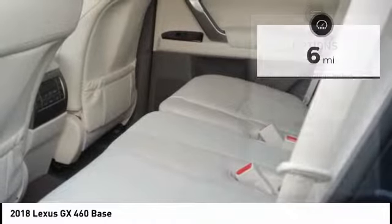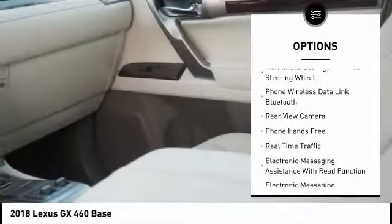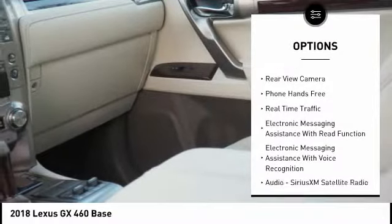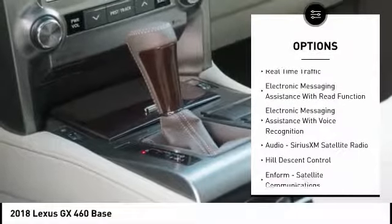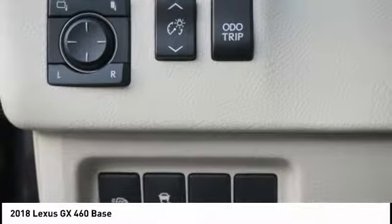Here are some of this vehicle's great options: traction control, stability control, cruise control, power brakes, clock, child safety locks, overhead console, brake assist, rear floor mats, electronic brake force distribution.